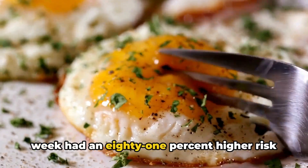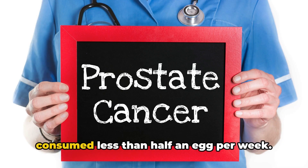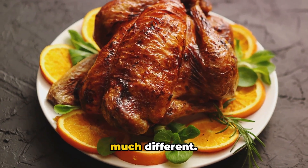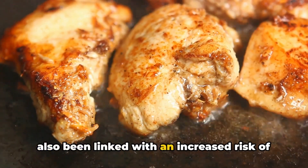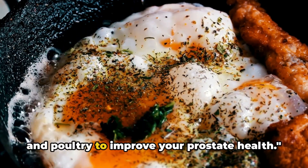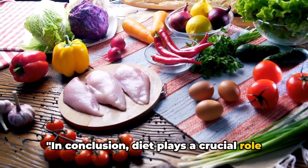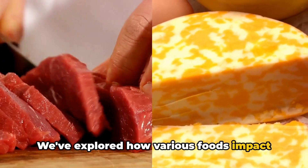A study published in the American Journal of Clinical Nutrition found that men who consumed two and a half or more eggs per week had an 81% higher risk of lethal prostate cancer than those who consumed less than half an egg per week. When it comes to poultry, high consumption of skinless poultry has also been linked with an increased risk of prostate enlargement. Consider reducing your intake of eggs and poultry to improve your prostate health.